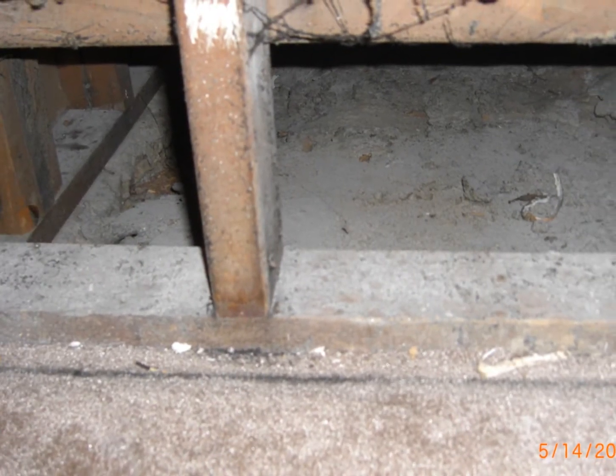you may need your air ducts cleaned. These are some examples of homes we have cleaned. You may not realize what's behind your vents until we start cleaning.